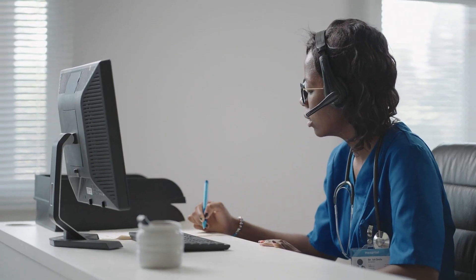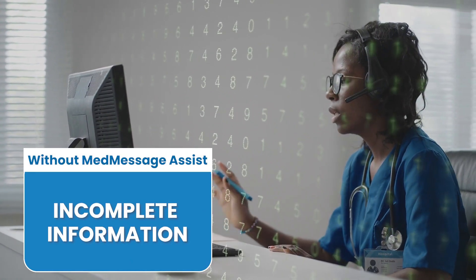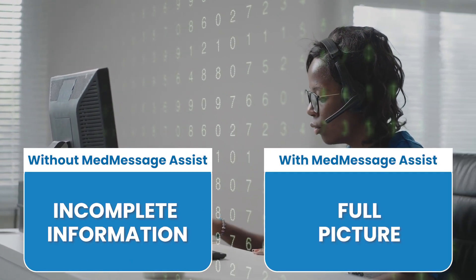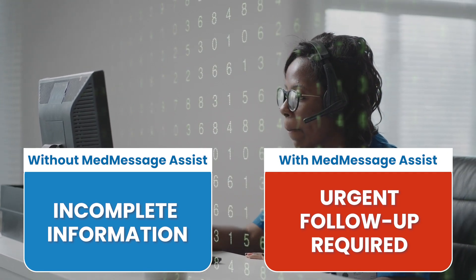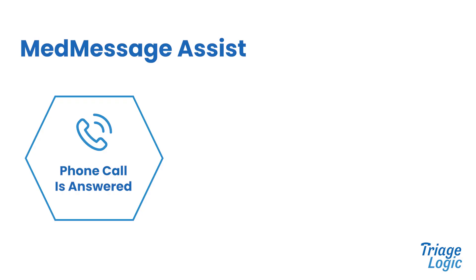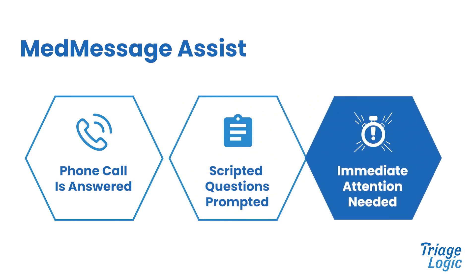When a patient calls, MedMessage Assist uses proprietary algorithms to analyze the initial patient message in real time and guide the staff member to ask scripted questions about their symptoms. This ensures that the message relayed captures all the information needed for the provider to determine the urgency of the call.